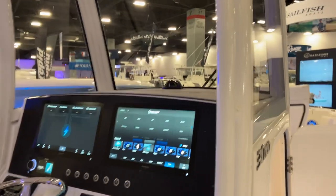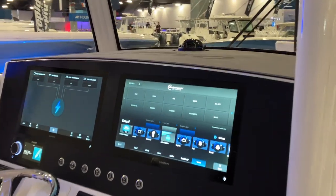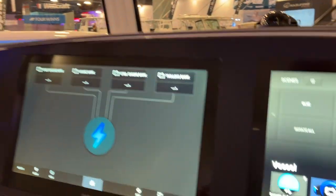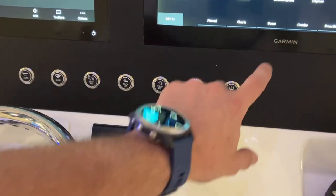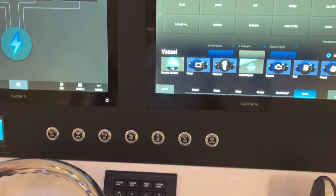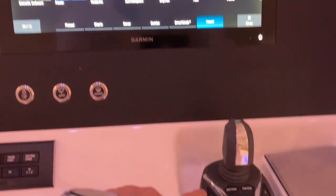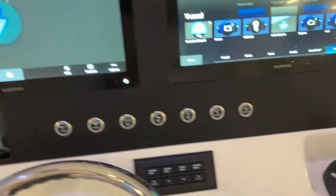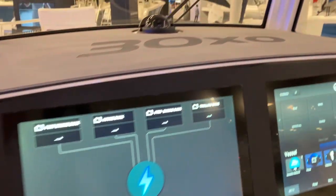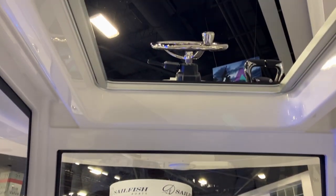Coming back to the helm — this has one helm on it. You can control nav lights and deck lights by hand, or you can use the controls directly. Everything is touch screen. There's the Yamaha joystick and Yamaha autopilot. A cool feature that I don't believe Regulator has ever done before is, if you look forward, this has an upper helm.